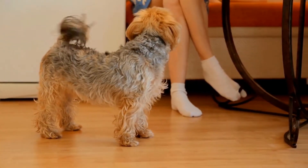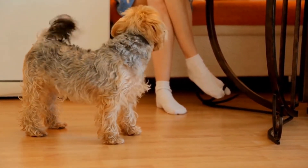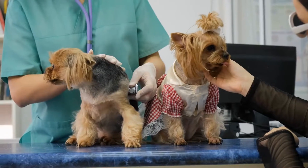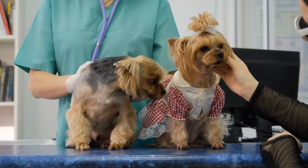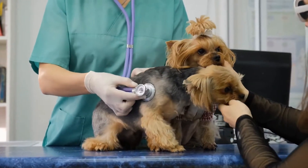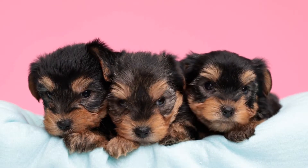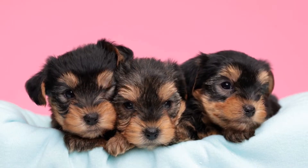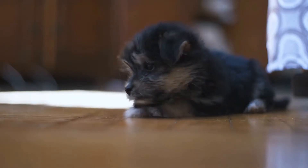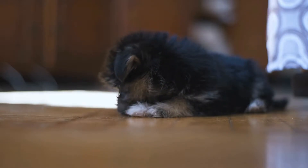Interactive toys provide mental stimulation and help prevent boredom in Yorkies. When testing interactive toys, we looked for puzzles, treat dispensers, and toys that engage the dog's senses. We found puzzle toys with hidden compartments and sliding components to be highly engaging. Treat dispensers that require the dog to work for their treat also provide mental stimulation and encourage problem-solving skills.